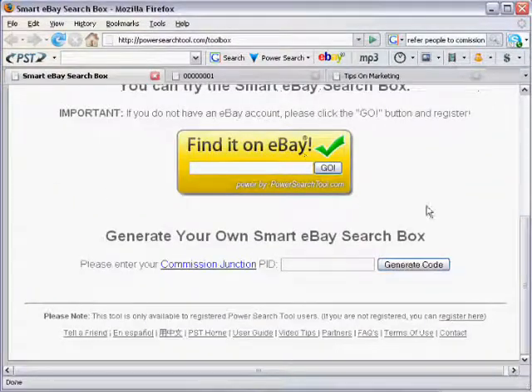So when somebody on your blog site, no matter where they're from or who they are, if they're on your blog or website and enter a search in the eBay search box, your affiliate link is inserted into the search and you're tracked as the affiliate. That means you qualify to earn commissions.